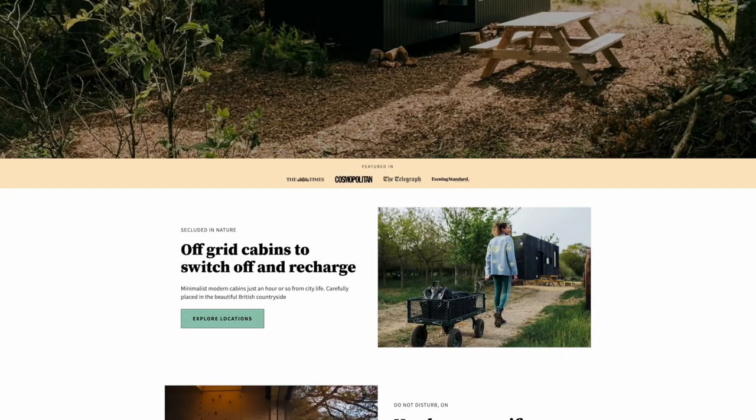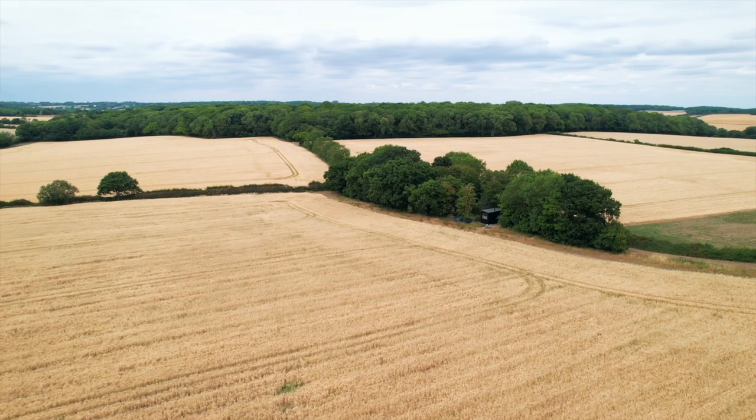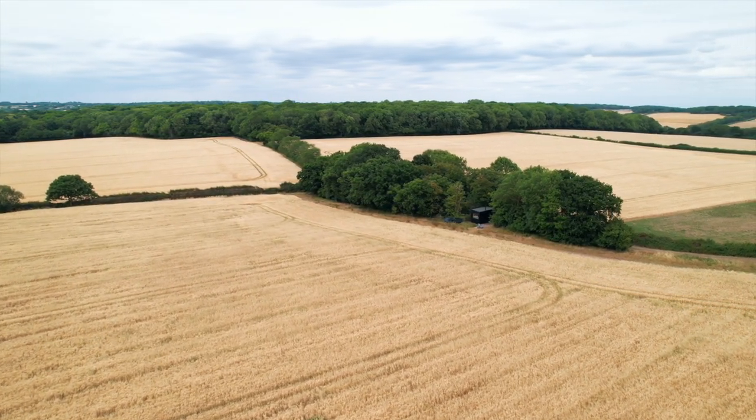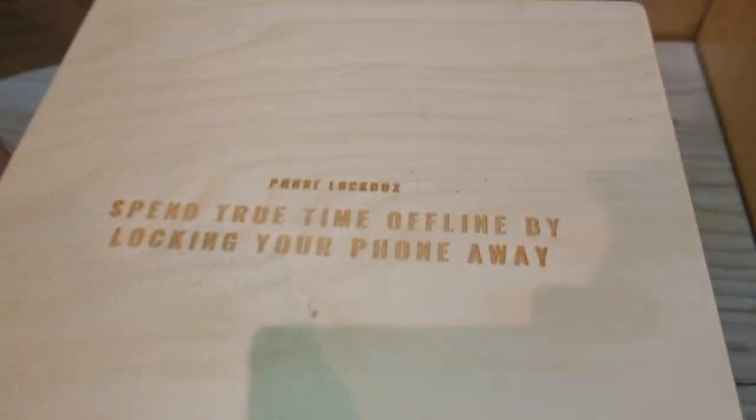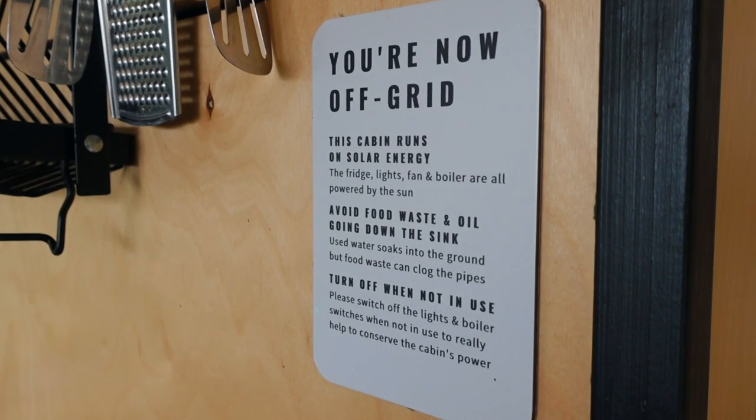We've been invited to stay here by a company called Unplugged and we're literally what feels like in the middle of nowhere. These cabins are all located around an hour or two outside of London and the idea is that you come here, disconnect, put your phone in a box and get away from the doom scroll. Apparently 80% of people — the amount they scroll throughout the year is the height of Mount Everest, which is absolutely crazy. I'm so glad to not have my phone attached to my hand.